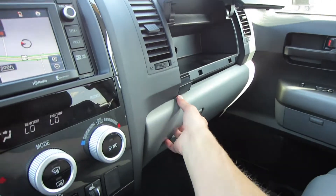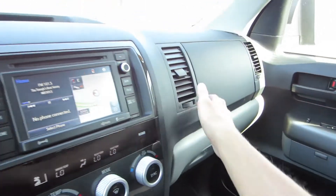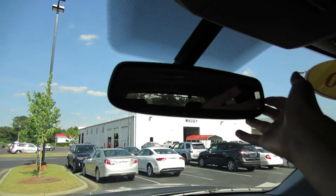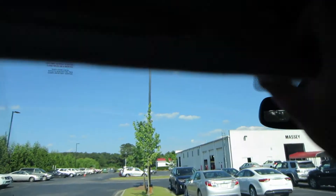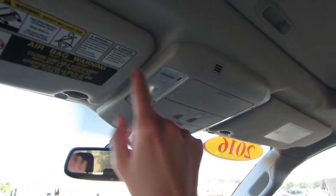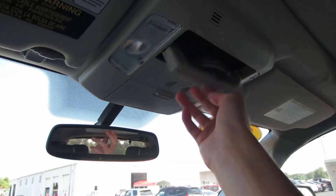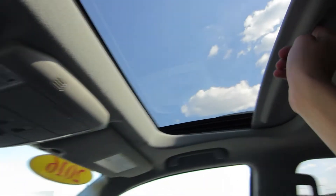We do have two glove boxes on this model — the bottom one does lock and the top one is just an extra auxiliary one. Up top we do have our auto dimming rearview mirror with compass and HomeLink, which we saw on the window sticker as an extra option. We have a vanity mirror on our sun visor that pulls out and slides to adjust, map lights, a conversation mirror, sunglass storage, and controls for our power sunroof.